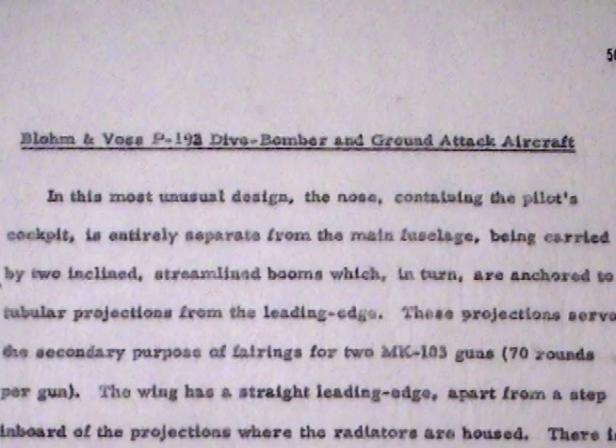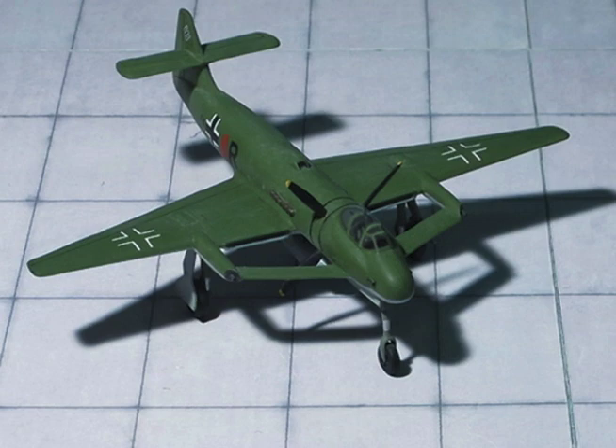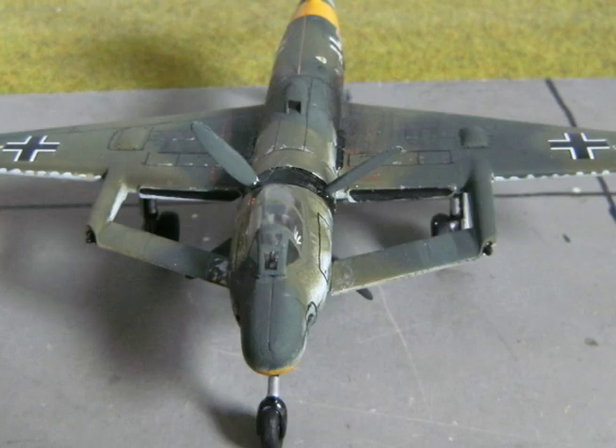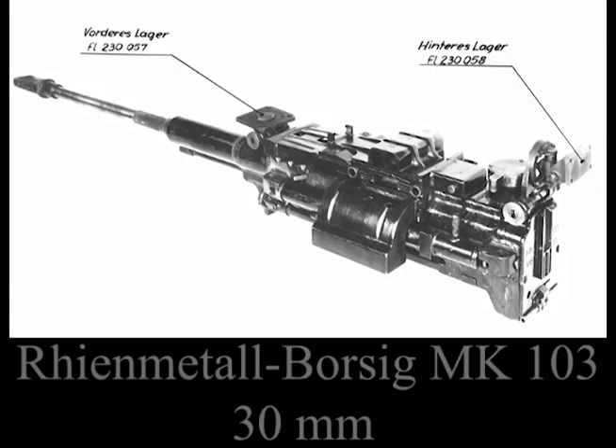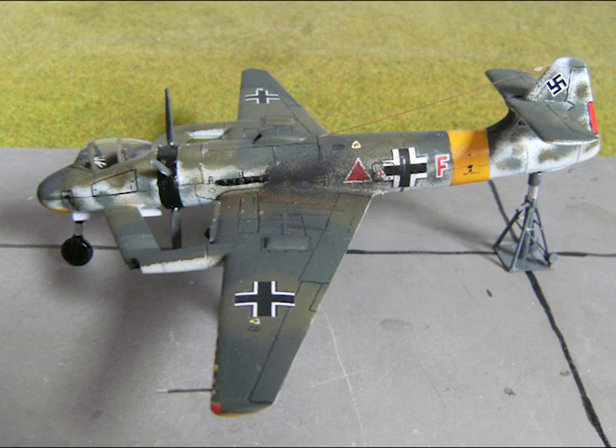Blohm & Voss P.192 Dive Bomber and Ground Attack Aircraft. In this most unusual design, the nose containing the pilot's cockpit is entirely separate from the main fuselage, being carried by two inclined streamlined booms, which in turn are anchored to tubular projections from the leading edge. These projections serve the secondary purpose of fairings for two MK-103 guns, 70 rounds per gun. The wing has a straight leading edge, apart from a step inboard of the projections where the radiators are housed.